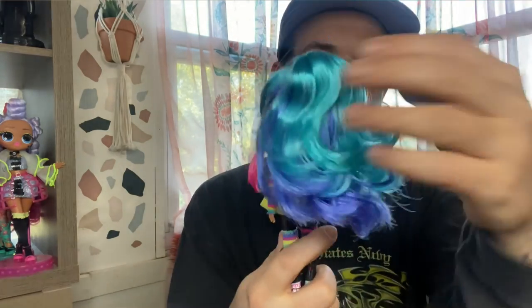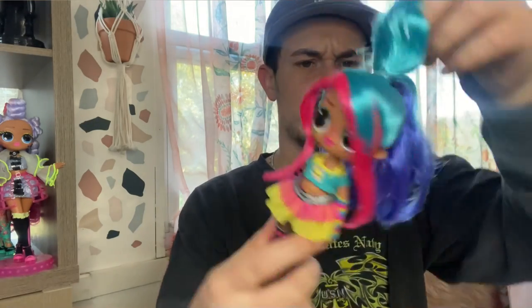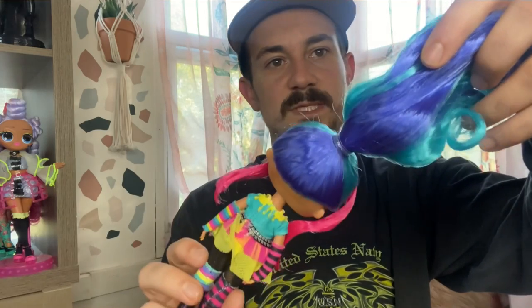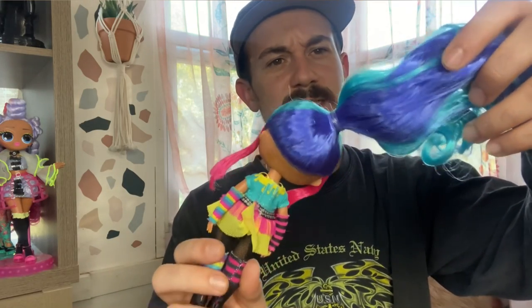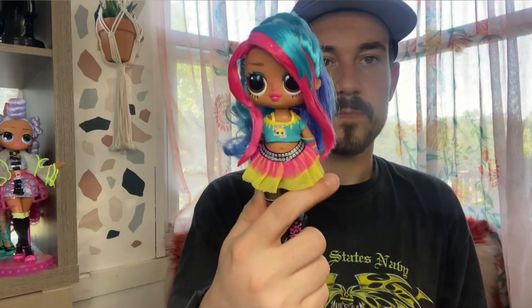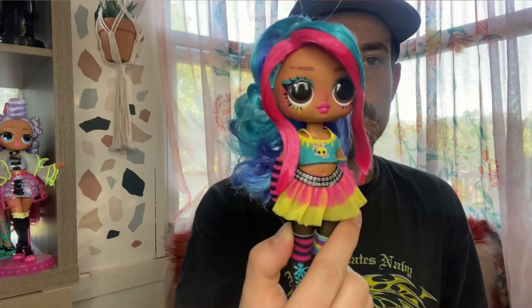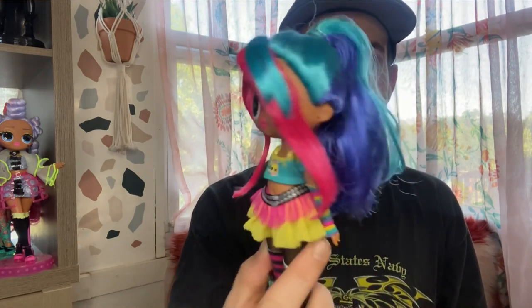Her hair is two tones. You have a tealish blue on top, and then more of a dark deep periwinkle-indigo type of color on the bottom. In the front you have a little bit of the teal bangs, and then two nice pink pieces as well. Very cute.